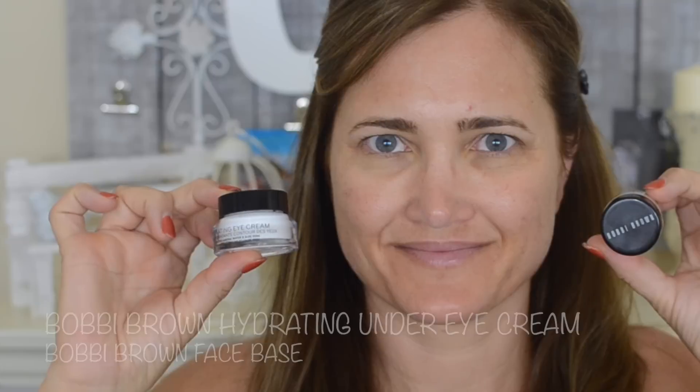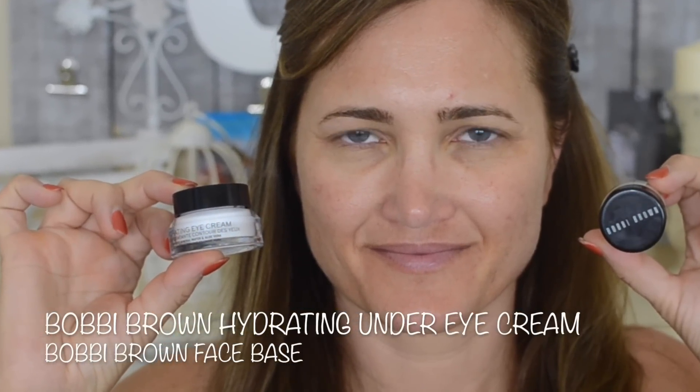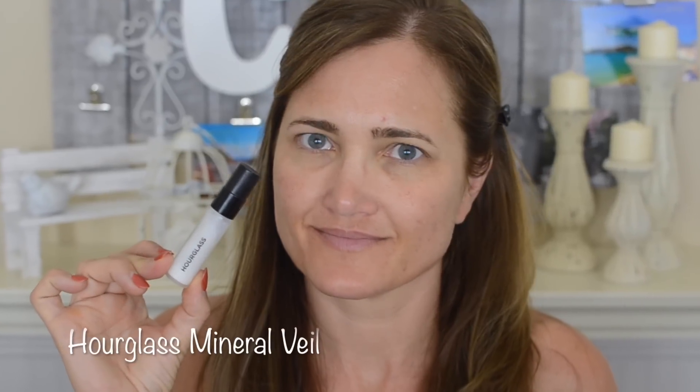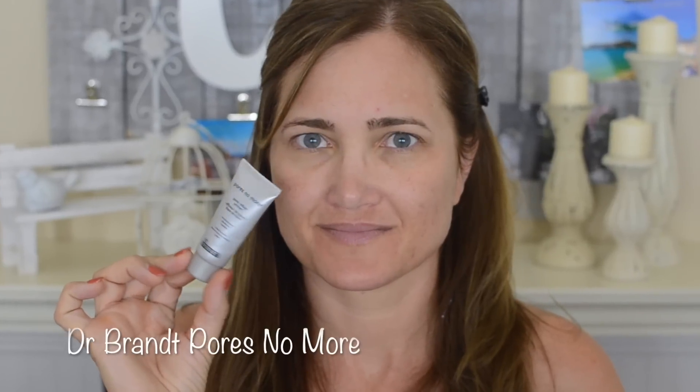I already prepped my skin using the Bobbi Brown Hydrating Under Eye Cream and the Bobbi Brown Face Base, then I pulled my Hourglass Mineral Veil Primer out — I used to love this primer and I still do; it kept my makeup looking great all night. Then per usual I am filling in my lines on my forehead using the Amazing Cosmetics Line Filler and Primer, the most effective line filler I've tried. Then I'm using the Dr. Brandt Pores No More on my cheeks and chin where my pores are a little bit bigger.